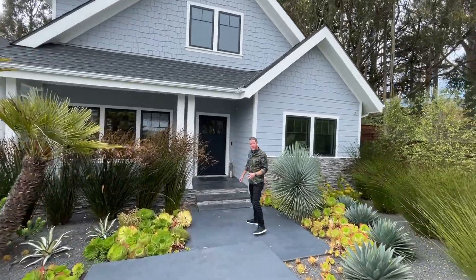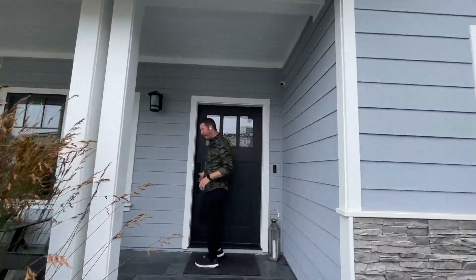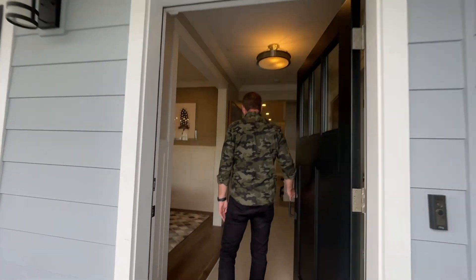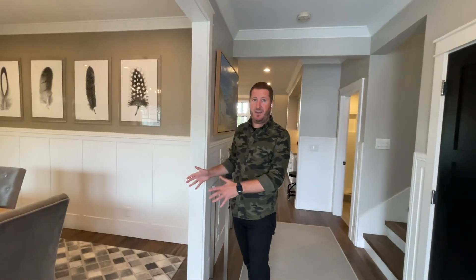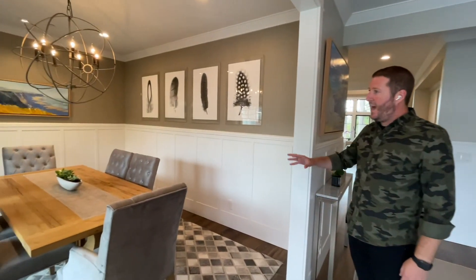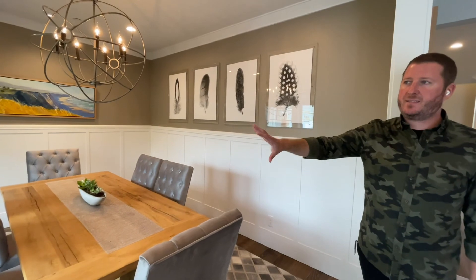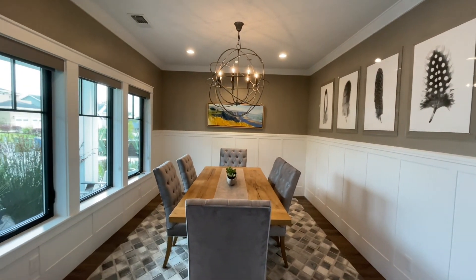We've got four bedrooms, three bathrooms here at this property. Come on in with us and let's take a quick peek around. One of the first things you'll notice when you walk in is this really stunning formal dining room. You've got three large windows that still overlook the landscaping here, and you've got tons of natural light that comes in as well. Really great size formal dining room here.